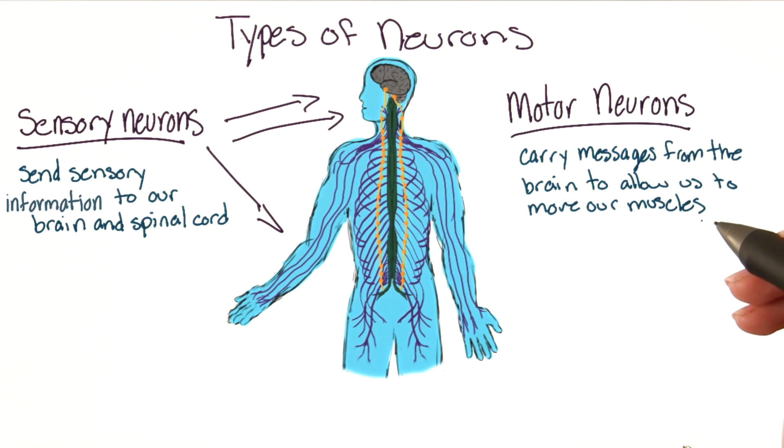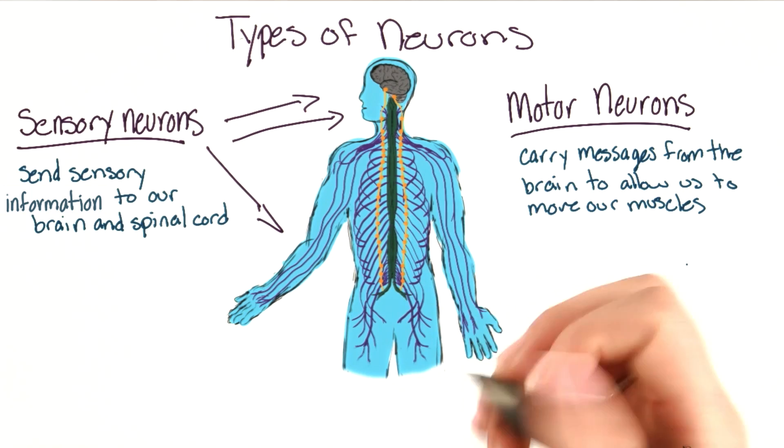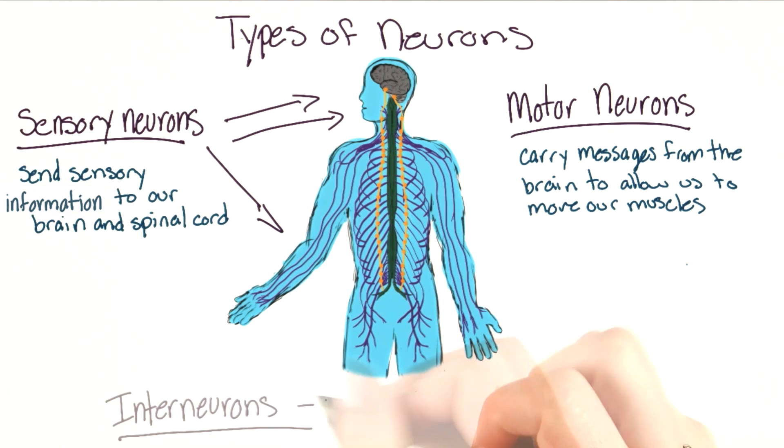Motor neurons carry commands from our brain to our muscles to allow us to act appropriately. So my motor neurons allowed me to bend down and pet Spudnik.